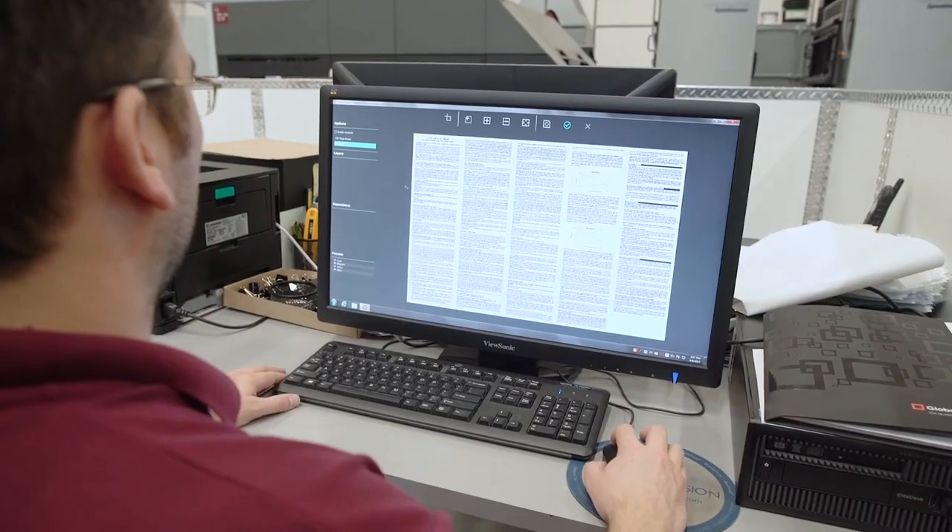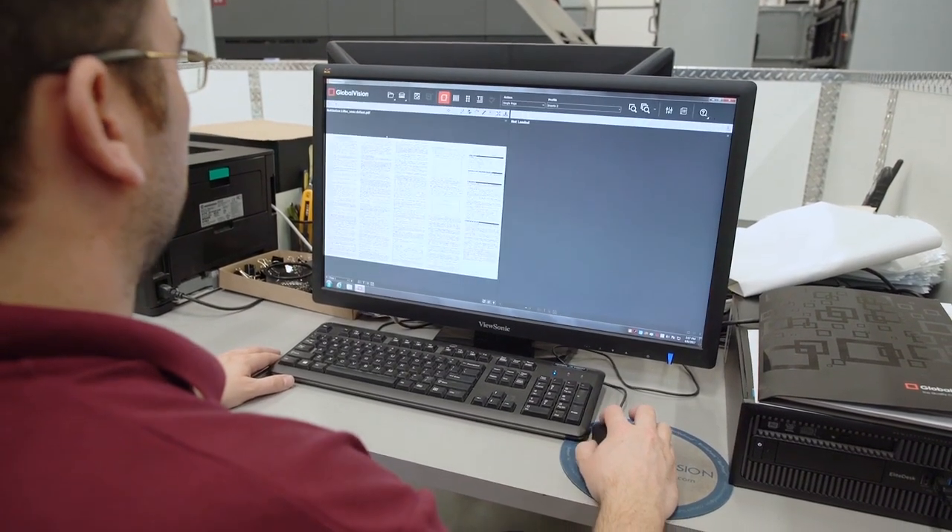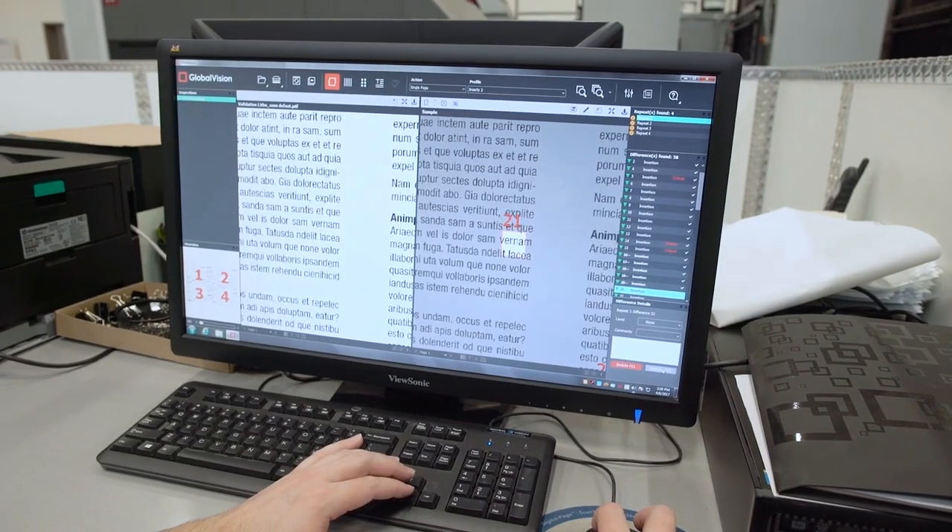We need those types of systems in place to get the assurance that what we print for the pharmaceutical and healthcare industry — for everybody that uses those products — is good and meets the requirements and the approved specifications and artwork.